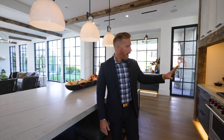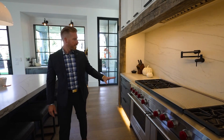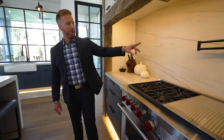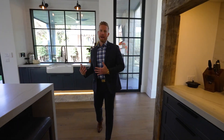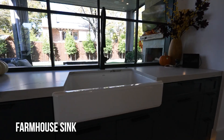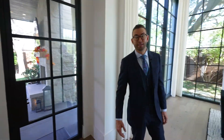Top of the line Wolf range — this is 60 inches wide, so you've got double ovens here as well. Again, natural quartzite counter on the back side along with your water spout, making it very easy to fill your pots when cooking at home. Right behind me you can see the main sink area that overlooks the backyard, so if the kids or dogs are back there you can keep a close eye on them.